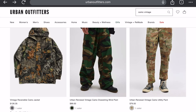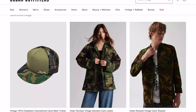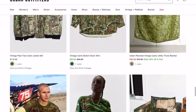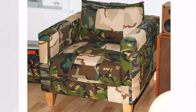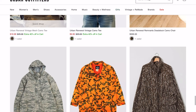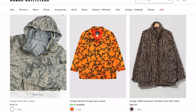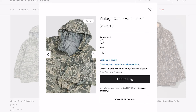For the sake of being on this website, let's see what other camouflage they have. Urban Renewal vintage standard camo jacket, some random camouflage — oh, this is an interesting one: 600 dollars for a camouflage camo chair.